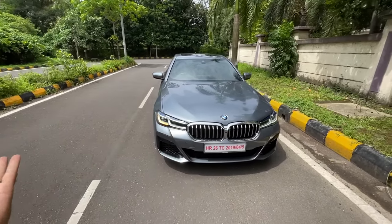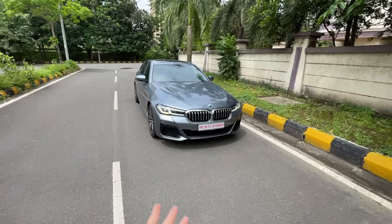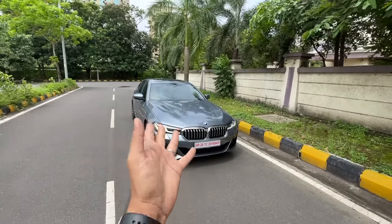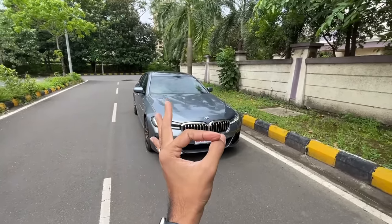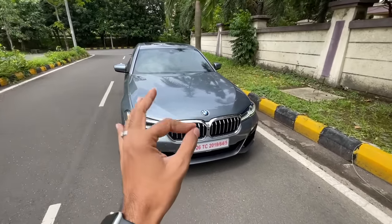Up front you get a new grille, a new bumper, and new lights. At the rear there are new tail lights, a new bumper, and trapezoidal exhaust tips. On the interior you get a bigger touchscreen. Minor LCI facelift changes — but we go through this beautiful looking BMW car.